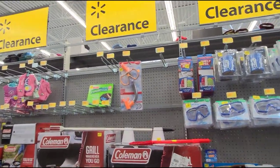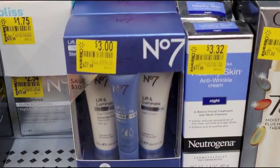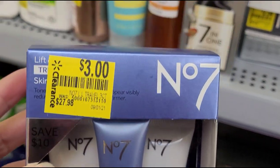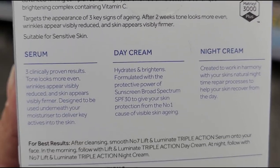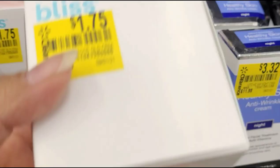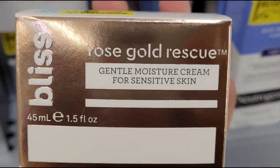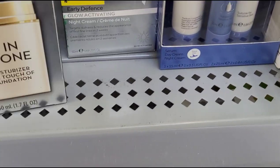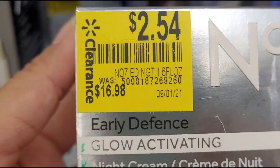I'm here in the clearance section — let me show you some of the items they have here on clearance, hopefully they have it at your stores too. They have this Number Seven for $3, was $27.98. They also have this one — Bliss — for $1.75, was $19.96. And another Number Seven: they have this one for $2.54, was $16.98.